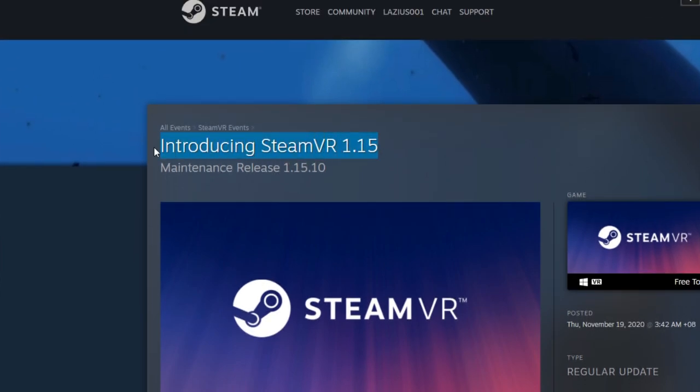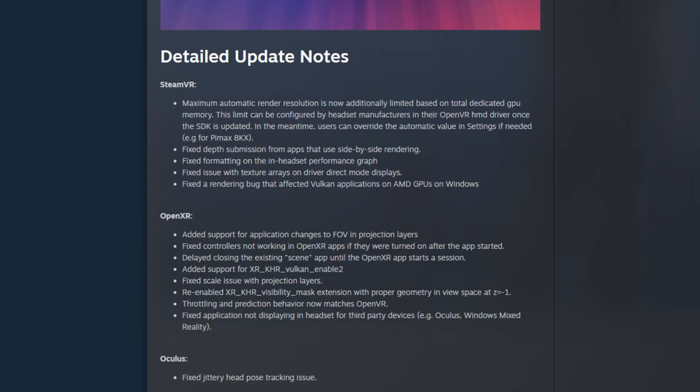Do follow the channel and we'll be testing various different apps using the SteamVR 1.15 update. Hit the notification bell after you subscribe so you can get to know if potentially there are any issues that I will share with you.